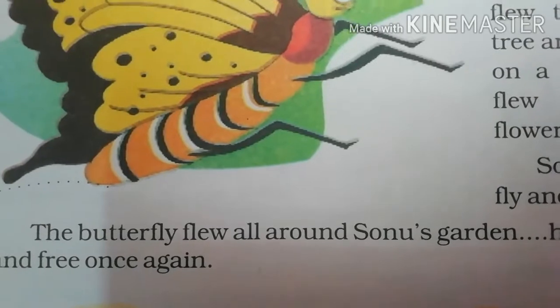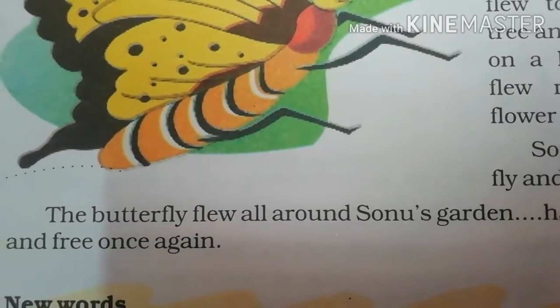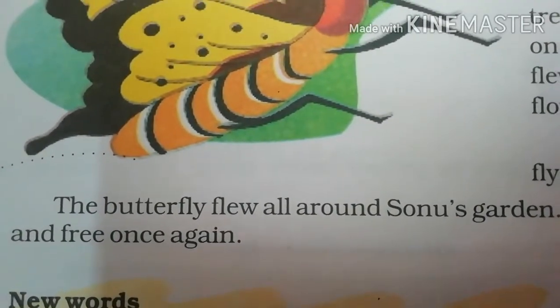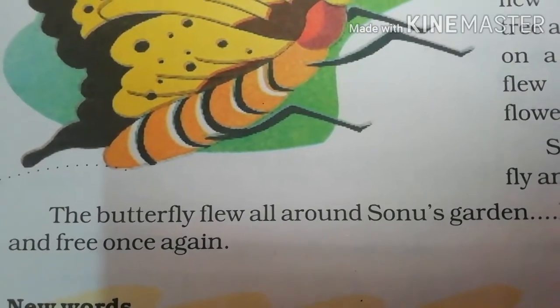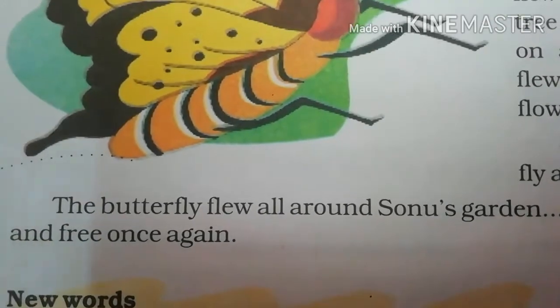ये कहानी हमें बताती है बच्चों कि हमें कभी भी किसी जानवर को पकड़ने की कोशिश नहीं करनी चाहिए। जानवरों को, insects को, कीड़े-मकोड़ों को भी अपनी ज़िंदगी जीने का पूरा हक होता है और हमें उन्हें पकड़कर तकलीफ नहीं देनी चाहिए। So this is your story — hope you like it. Write down the new words in your notebook and try to do reading of this chapter. Thank you, till then goodbye.